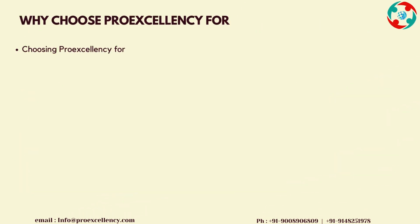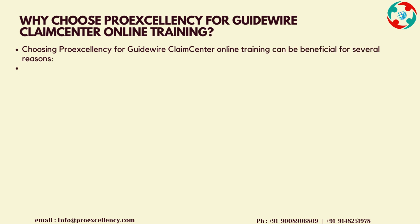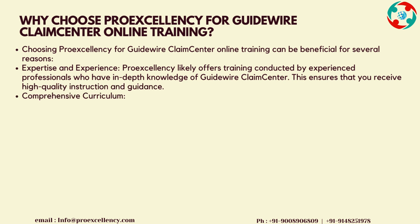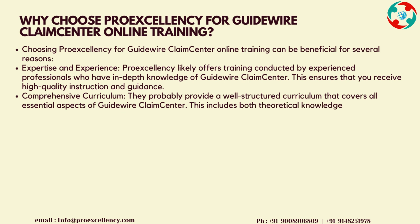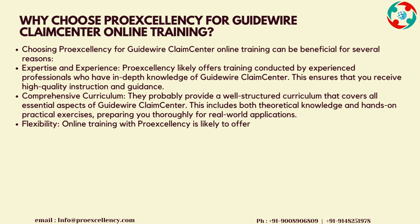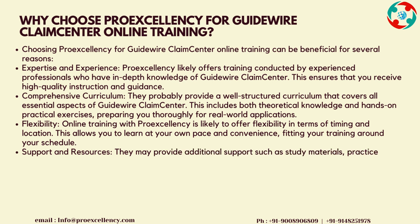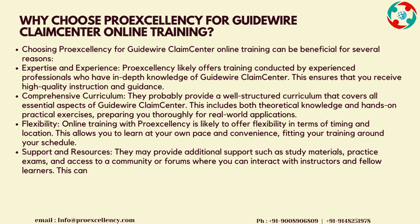Why choose ProExcellency for Guidewire Claims Center Online Training? Choosing ProExcellency for Guidewire Claims Center Online Training can be beneficial for several reasons. Expertise and Experience: ProExcellency offers training conducted by experienced professionals who have in-depth knowledge of Guidewire Claims Center, ensuring that you receive high-quality instruction and guidance. Comprehensive Curriculum: they provide a well-structured curriculum that covers all essential aspects of Guidewire Claims Center, including both theoretical knowledge and hands-on practical exercises, preparing you thoroughly for real-world applications.